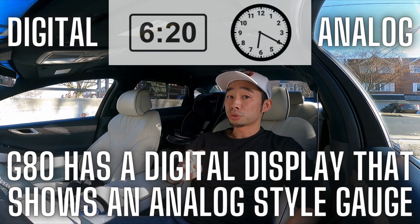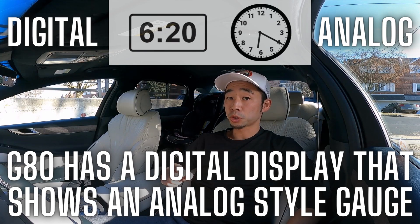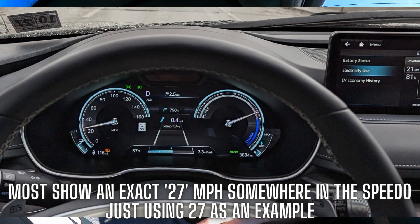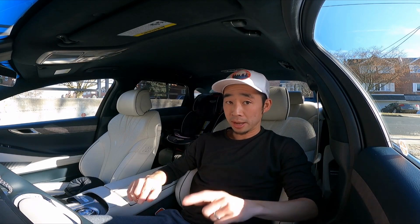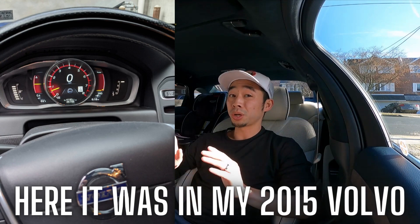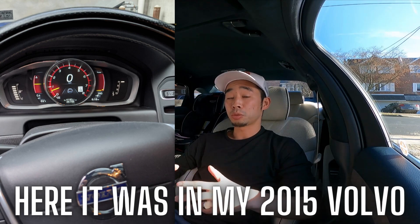Interesting feature number two is the fact that the driver's display does not have a numerical speedometer. Pretty much every car in this day and age has a numerical speedometer — you see your miles per hour in just a number form — but this G80 has it in analog form on a digital display. My past four or five cars have all had a numerical speedometer, so with a quick glance I could see the exact speed.